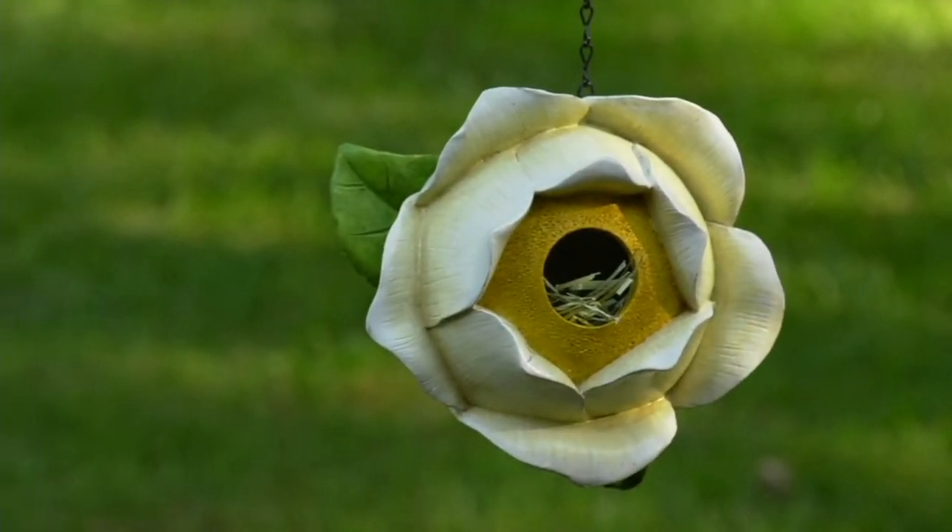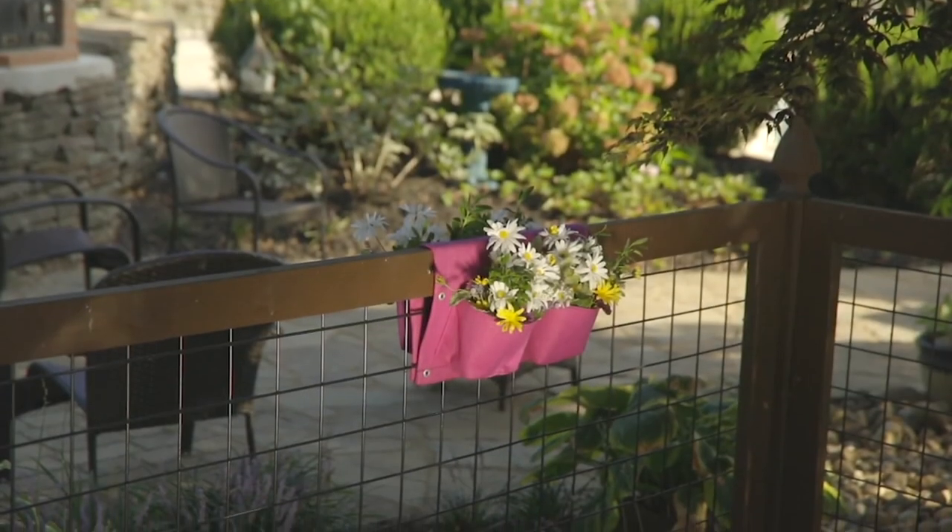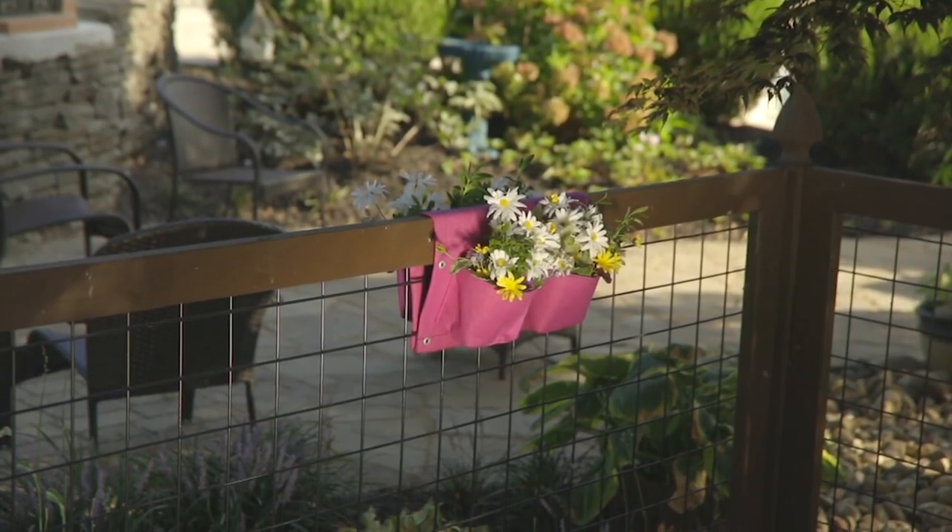Coming up next is an item called Veg Truck — if you're looking for a fun way to decorate, stay tuned.